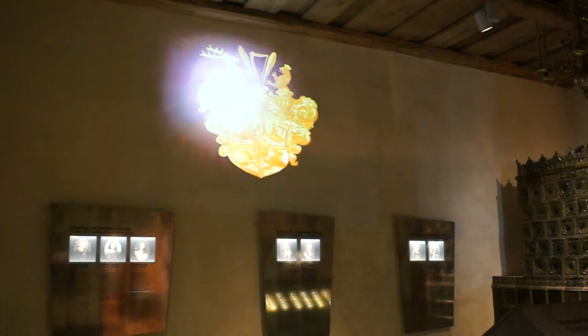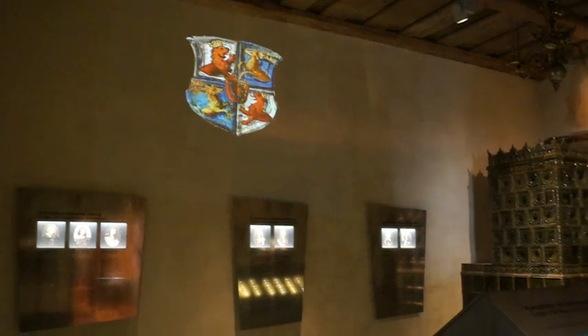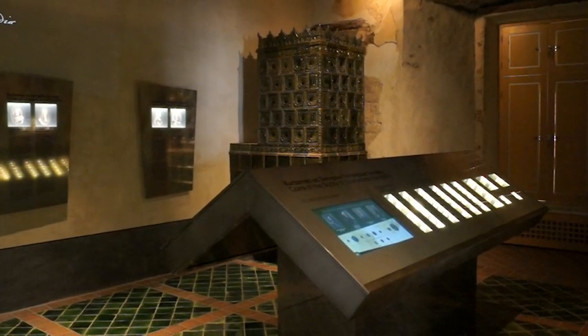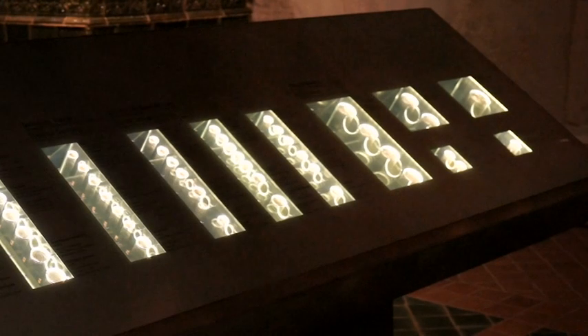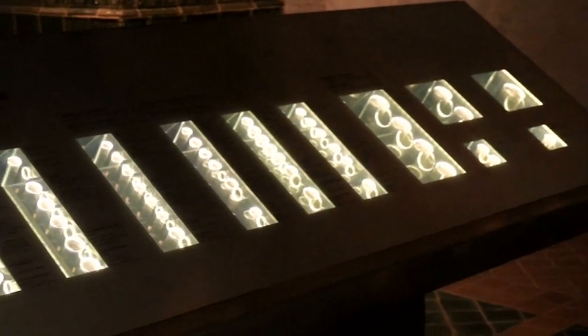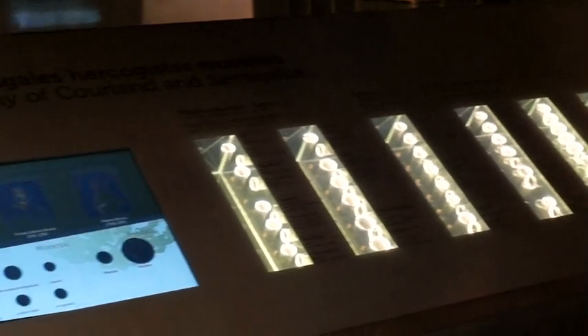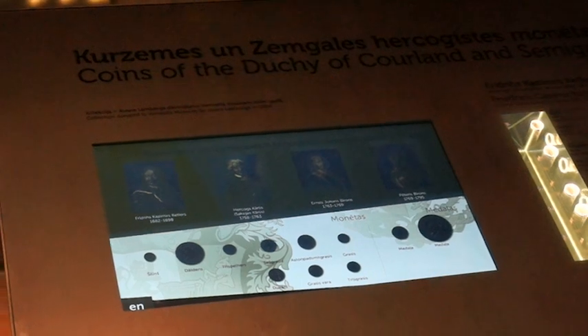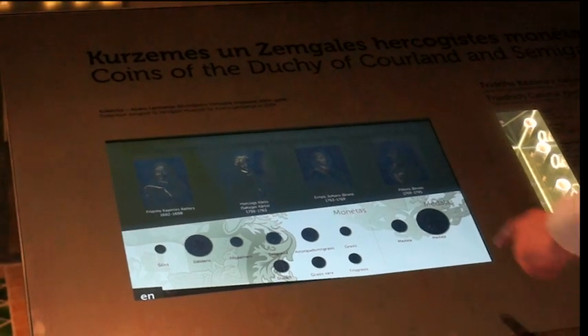One of the rooms on the second floor is devoted to coins minted by Dukes of Corland and Samagalia. A large table of coins placed in the middle of the room exhibits the coins themselves, but two interactive displays provide detailed yet attractive information regarding each of the coins.